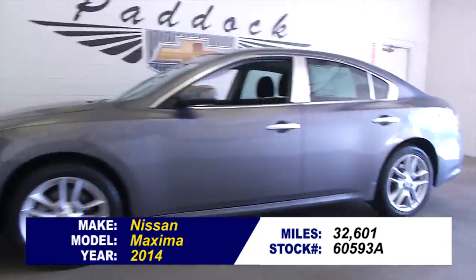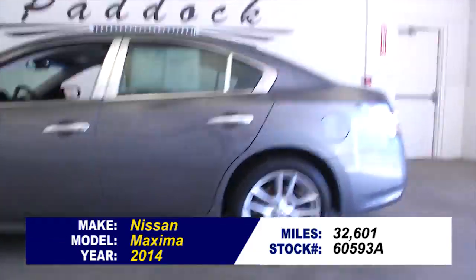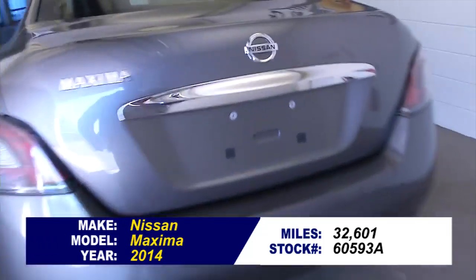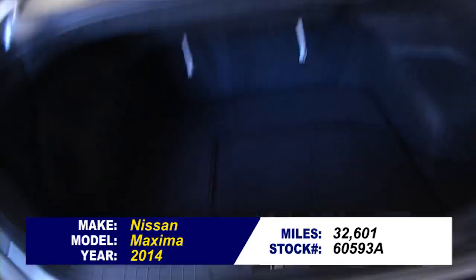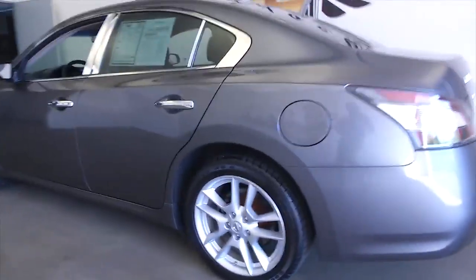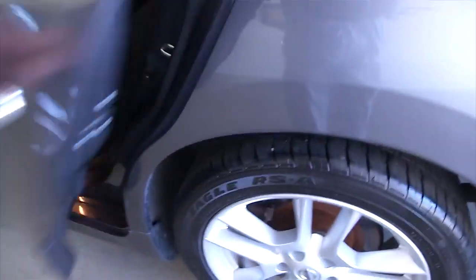Stock number 60593A, this is a 2014 Nissan Maxima with only 32,000 miles. We've had two previous owners on this Maxima, and in this video walk around, we're going to take a walk from the back of the vehicle to the front, give you a better idea of the true condition of this sedan.